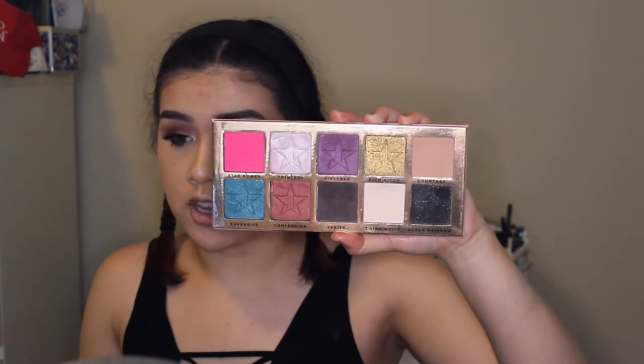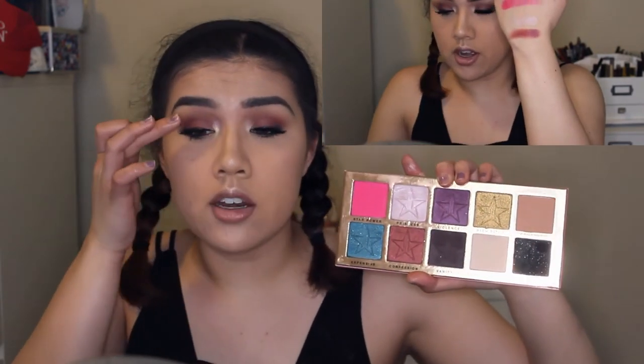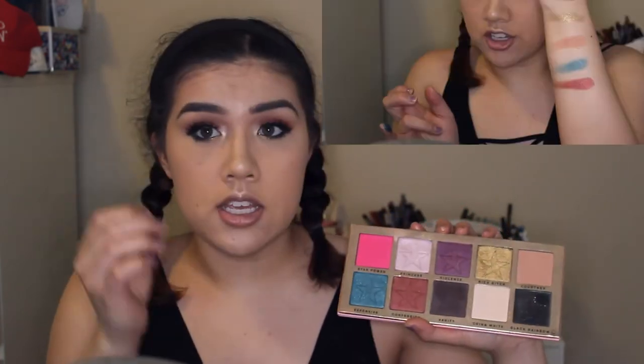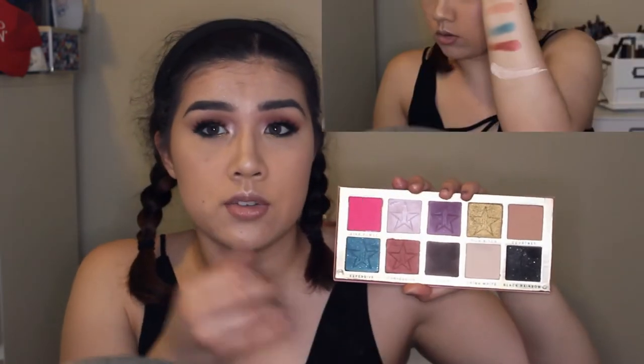Next, we are going to be swatching the Beauty Killer Palette. I'm just going to go in order to make it easier for you guys. I've got Star Power a little bit in the crease, and on the inner corner of my waterline as well. I have Princess as an inner corner highlight on the top half. I have Violent's on the outer corner of my eyes. Rich is on the lower part of my inner corner highlight and a little bit on my lower lash line. Courtney is always a transition shade — it is the perfect transition shade, just in the crease. Expensive is on my lower lash line on the outer and into the middle. Confession is on the inner corner of my lid. Panaddy is in the outer corner to deepen the crease. China White is used on my brow bone and pretty much just to set my primer. Black Rainbow I used as just eyeliner today, and it's on the outer part of my lower waterline. So that is the eyeshadow palette.